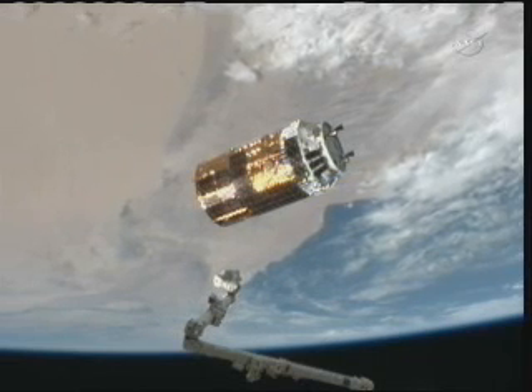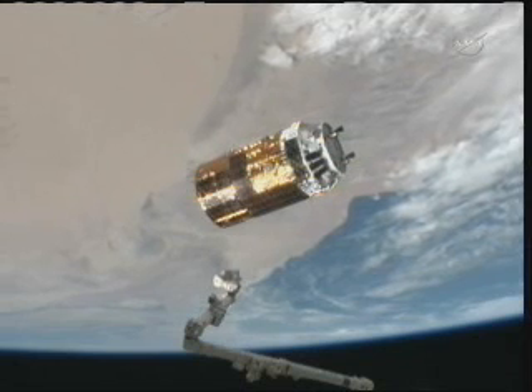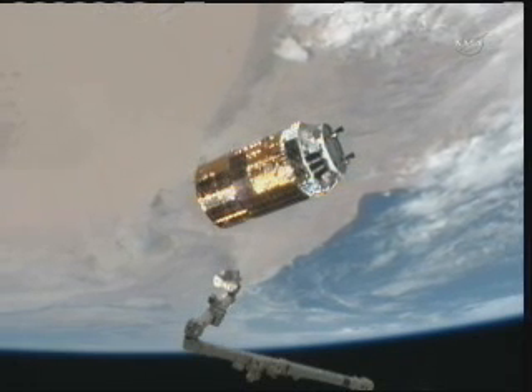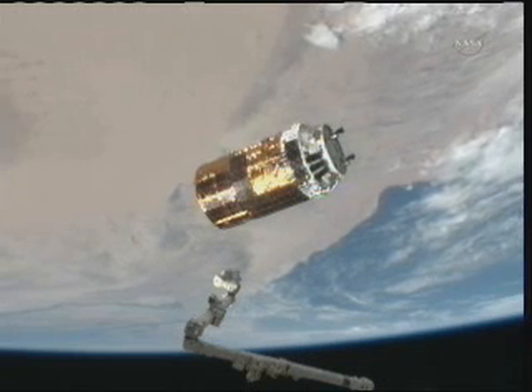The team here in Mission Control confirming that HTV has arrived at a distance of about 15 meters, which is 49 feet away from the International Space Station. The crew should be calling down here shortly with a report of what they're seeing on board.